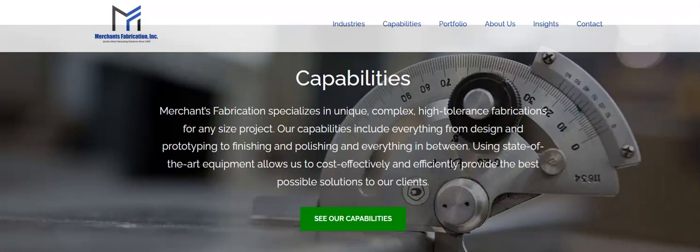Hello, this is Don with Manufacturing Partners doing another company review. Today is Merchants Fabrication Incorporated, and they are located in beautiful Westboro, Massachusetts. I actually lived in Westboro for a time.